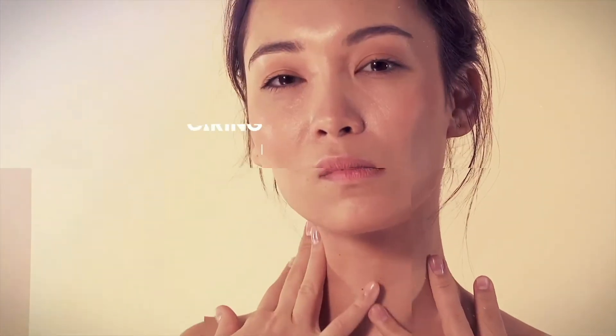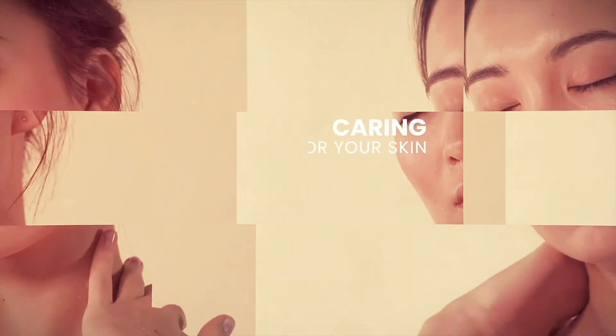Hi, I'm Dr. Chong, founder and medical director of C&R Aesthetics Medical Clinic. Today, I'm going to share with you how to take care of your skin after a laser treatment.